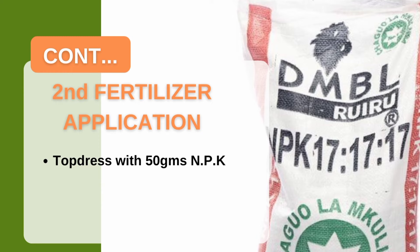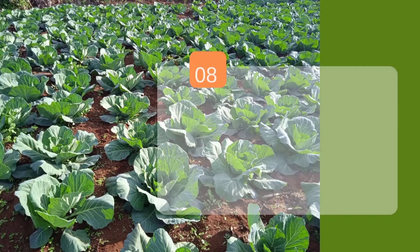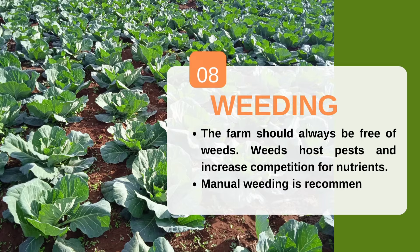At day 45 you can top dress with 50 grams of NPK 17:17:17, which boosts crop growth with a well-balanced ratio of nitrogen, phosphorus, and potassium. Remember the fertilizer should not contact the stem or leaves, otherwise you will scorch and lose your crop. Always keep your farm free of weeds, as weeds increase competition and host pests such as DBM. Manual weeding is the most recommended method, though selective herbicides can be used carefully.